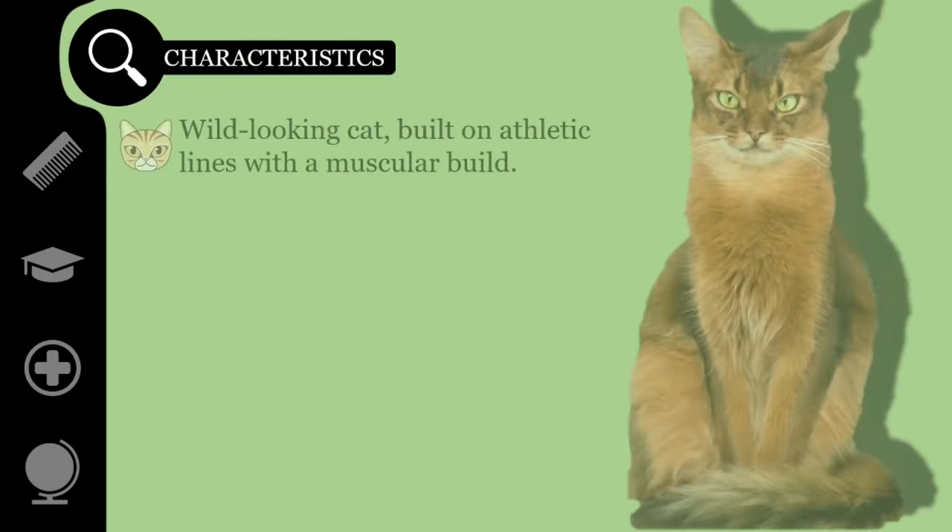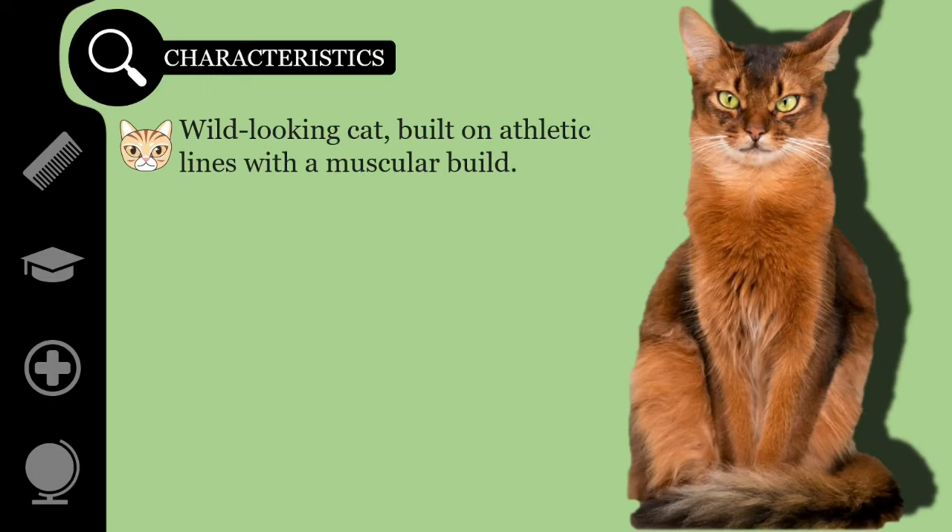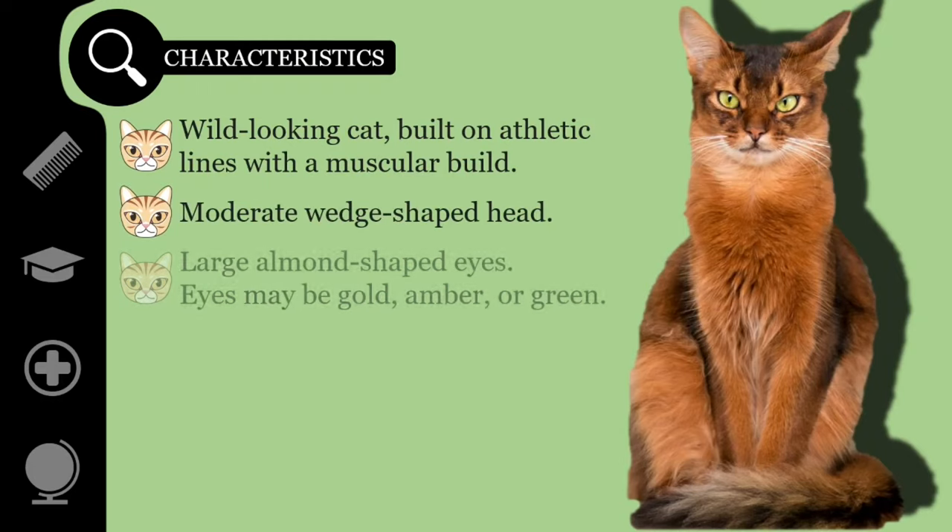The Somali is a wild-looking cat, built on athletic lines with a muscular build. It has a moderate wedge-shaped head and large almond-shaped eyes. Eyes may be gold, amber, or green. The pigment around the eyes should be dark, giving the impression of eyeliner, surrounded by a much lighter cream, giving the cat a very striking, appealing look.